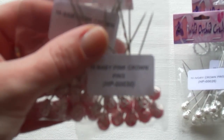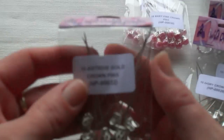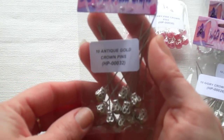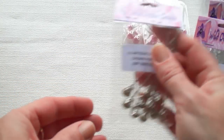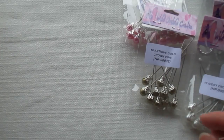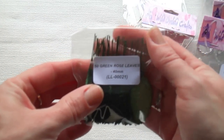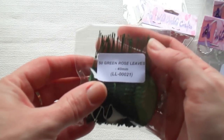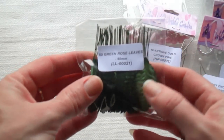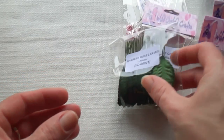I got two packages of crown pins in baby pink, and one in antique gold. I also got a package of 50 green rose leaves, the 40mm size. I'm going to alter these and use them in my projects — I didn't have any of this kind of leaf at all.